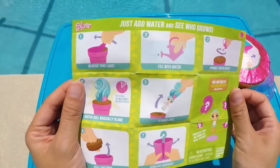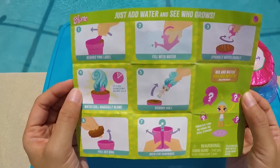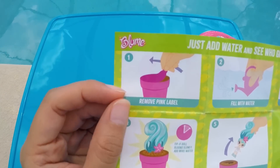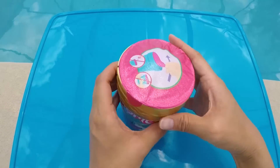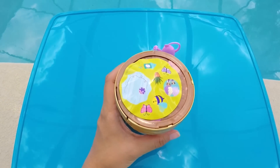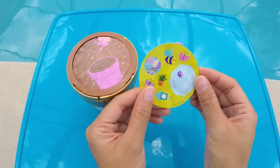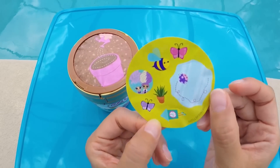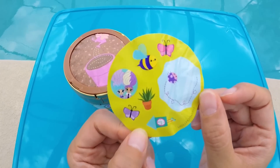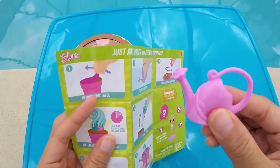In the back, it shows all the directions on how we can bloom our new doll! Step number 1 says to remove the pink label on your pot — just like this! More surprises! It's some colorful stickers for our doll, so cute! Step number 2 says to fill our watering can with water. Not a problem!